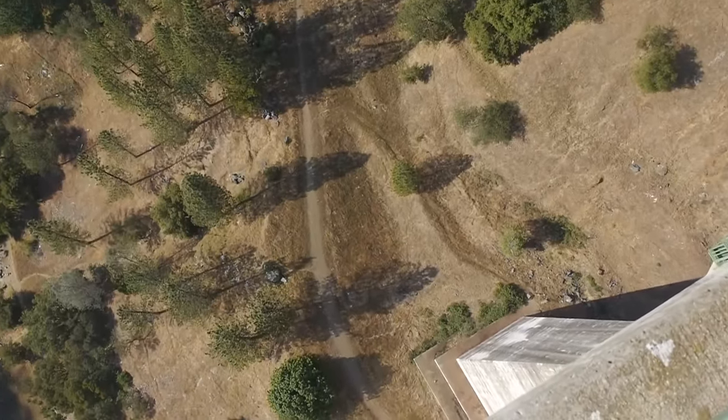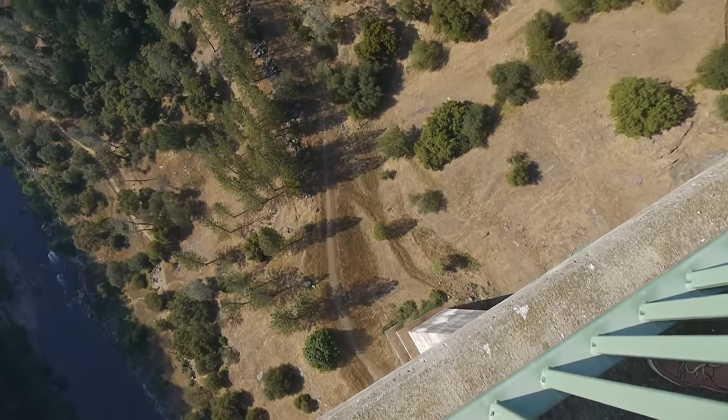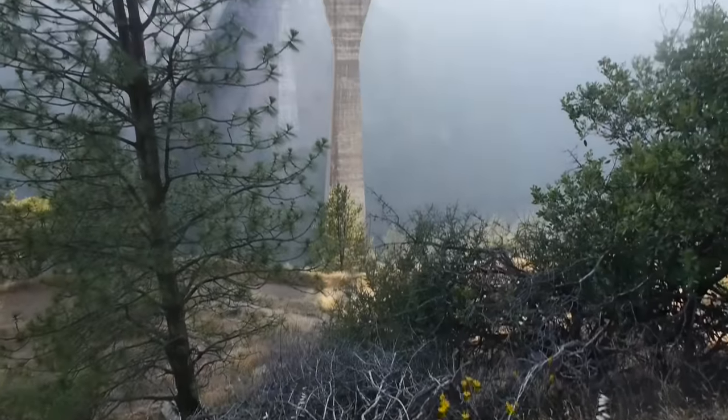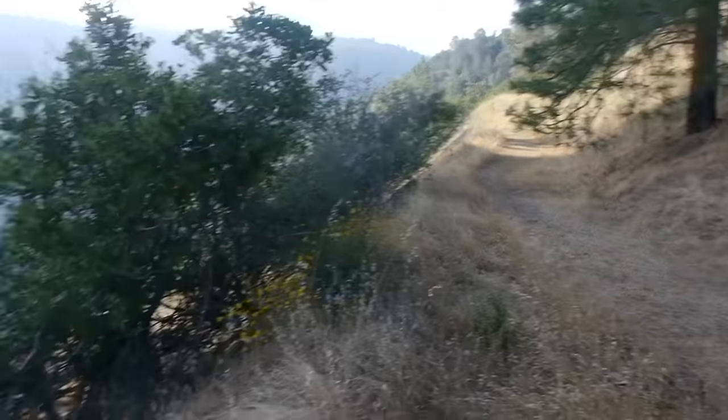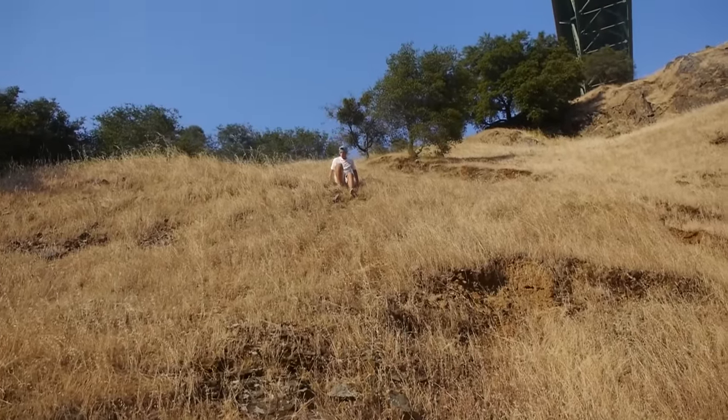I don't even see where it went, I can't see anything — it definitely fell. Small update: we're still hiking down trying to find the phone. It's on the other side, so just a little progress clip — we're on the trail, let's keep searching.